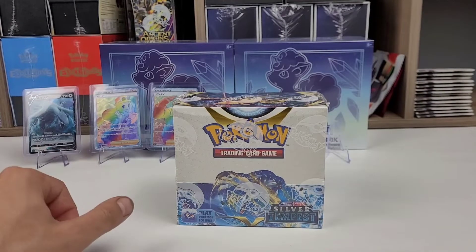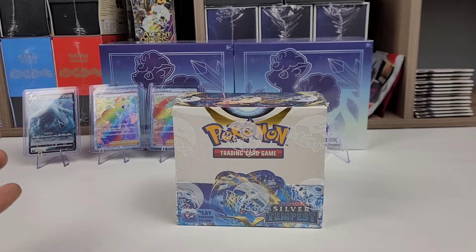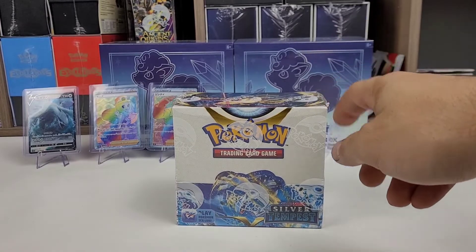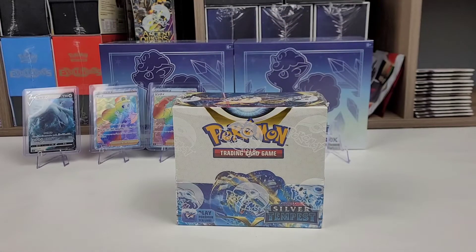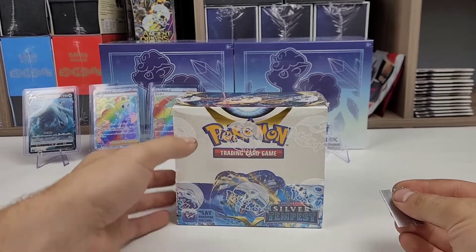As you can see behind me are some of my favorite cards from Paradigm Trigger and Incandescent Arcana — Lugia V, because I didn't end up pulling a V-Star, Rainbow V-Star, Gold V-Star, or even the Alt Art that I really wanted, which is obviously what everybody's chasing with Silver Tempest. And then we've got a Rainbow Serena and a Rainbow Brandon. I also have the regular Brandon — I'd like one of those out of this box too, but let's get into it.